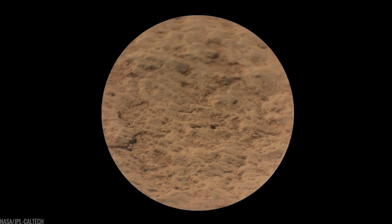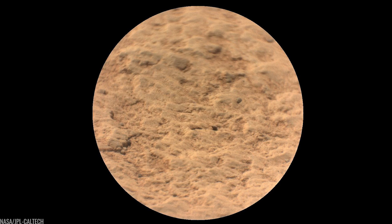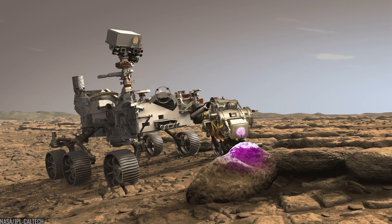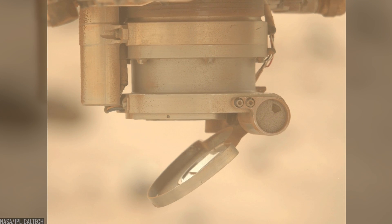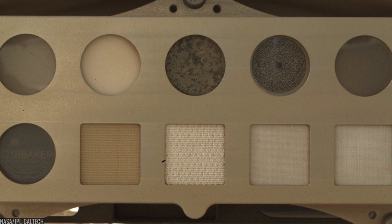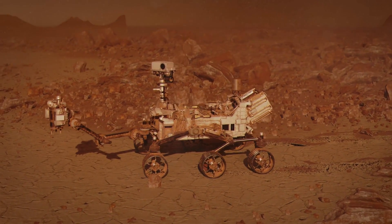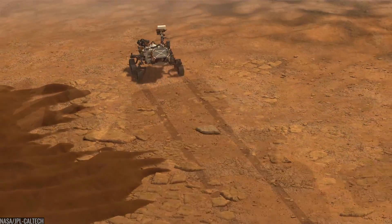In those first months, Perseverance learned its tools: abraded patches to peek at fresh rock, zapped targets with SuperCam's laser to read chemistry from a distance, and pressed PIXL's X-ray head to map elements grain by grain, while SHERLOC's deep ultraviolet Raman and fluorescence hunted for organics at sand-grain scales. Three instruments, one purpose — pick the most revealing samples and understand their environment to the finest detail the rover can muster.